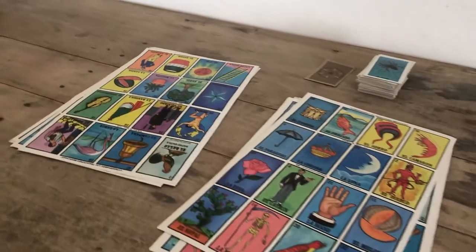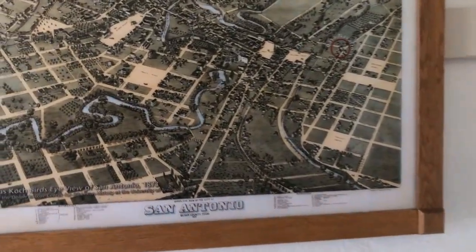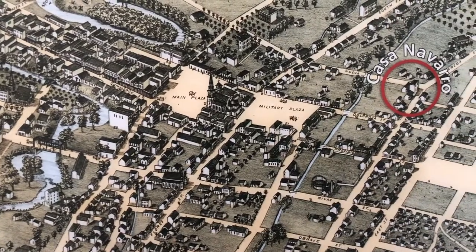While walking around, you can see some artifacts like Loteria and chess boards, checker boards, and a map of old San Antonio showing where the house used to be.